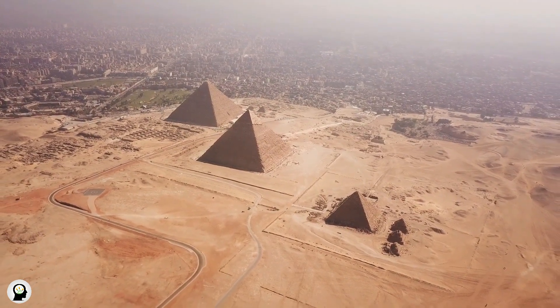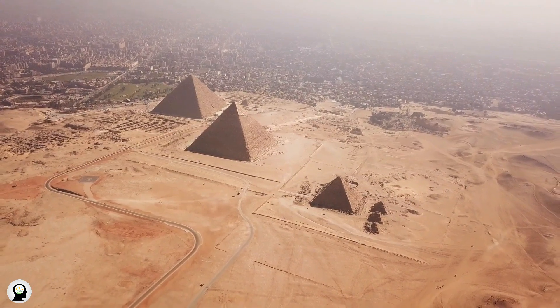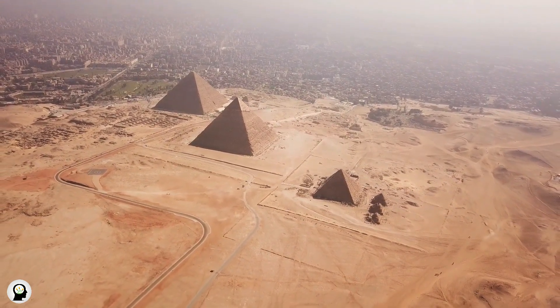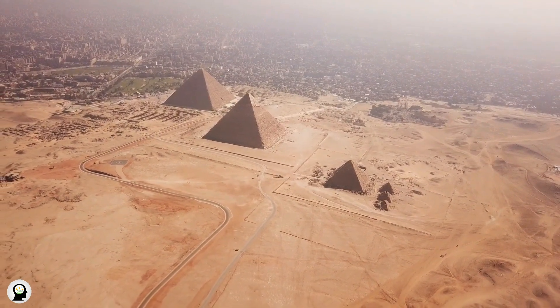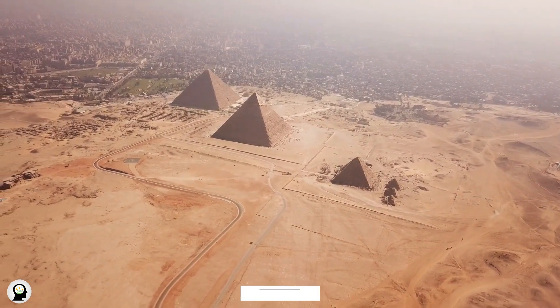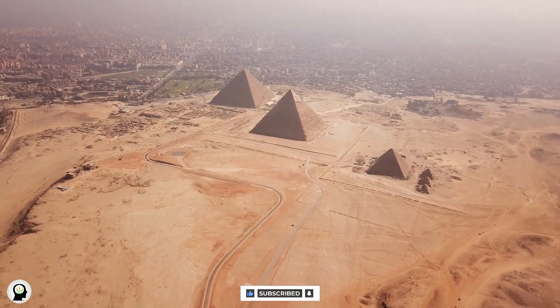External Structure: The three pyramids are built with more than 2 million stone blocks, each weighing between 2 and 50 tons. Stone blocks are cut from limestone and glued together with high precision. They are squared and cut to exact size and placed in the form of foundations on the ground to avoid damage from earthquakes.